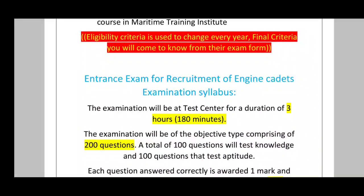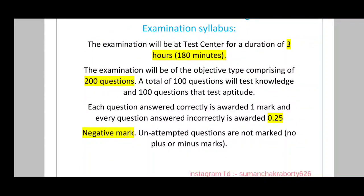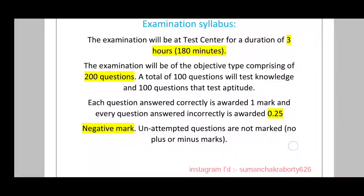Now the examination syllabus: it is a 3-hour, 180-minute examination with 200 questions total — 100 questions from the shipping subject and 100 from aptitude. One mark is awarded for each correct answer and 0.25 marks are deducted for each wrong answer (negative marking of -0.25).